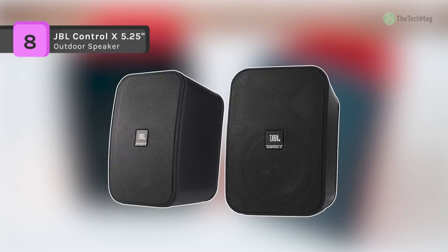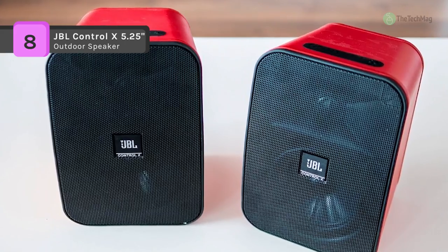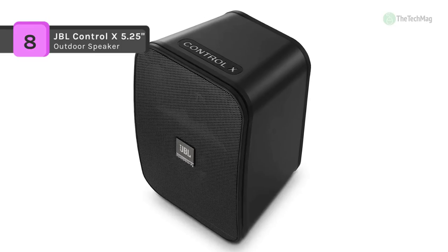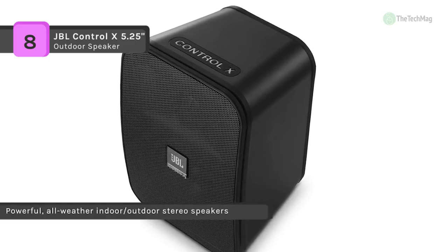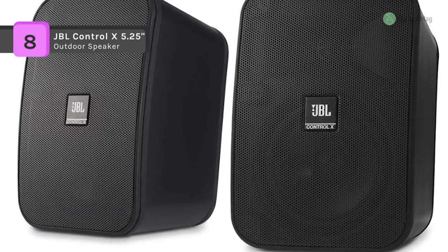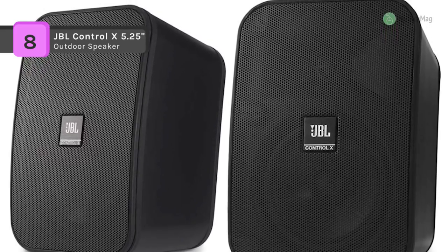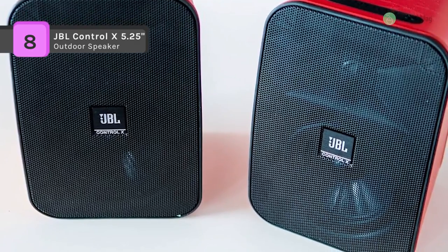Enjoy high quality sound in a mixture of environments with the JBL Control X all-weather indoor-outdoor speakers. Each speaker in this weather-resistant speaker pair can manage up to 200 watts of power and includes a 5.25 inch woofer and a 1 inch tweeter. They also emphasize gold-plated five-way binding post speaker terminals for joining to a broad variety of amplifiers. The speakers are wall-mountable with the added wall-mount brackets, and are created to blend into any environment for home or business.